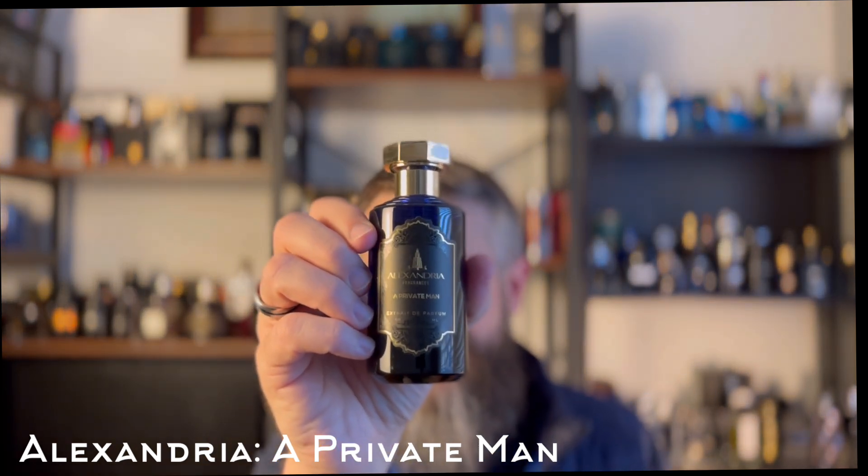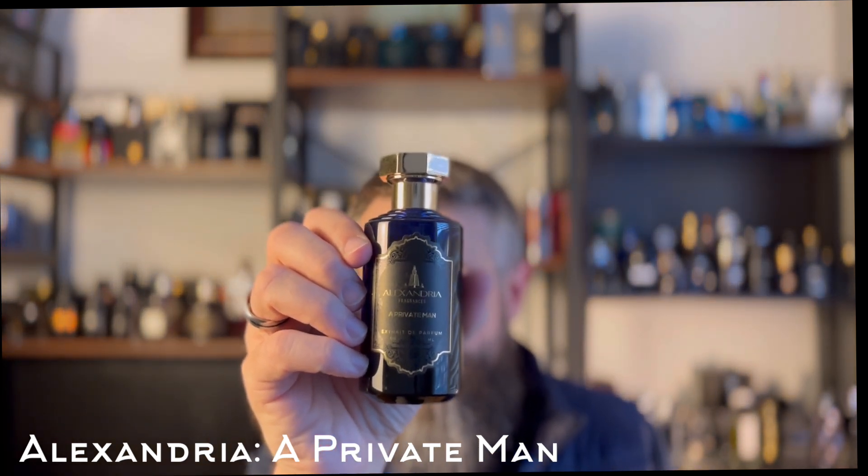Next, this is a brand that partners with some creators and does collabs. That's not me — I paid for this. I've got a bunch from this brand and I paid for all of them. I'm not sponsored or anything like that. Alexandria Fragrances makes some really good clones, and this one's a clone of a discontinued gem: CH Men Preve — basically a boozy, sweeter version of CH Men. This is their version, called A Private Man, and it is such a gorgeous fragrance.